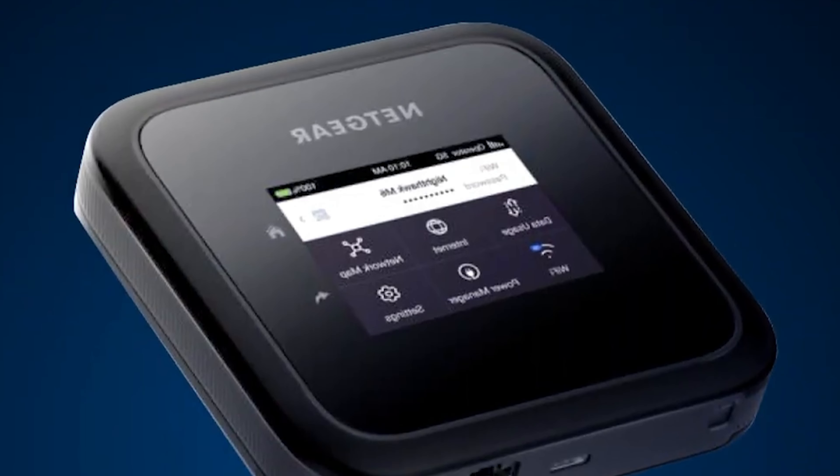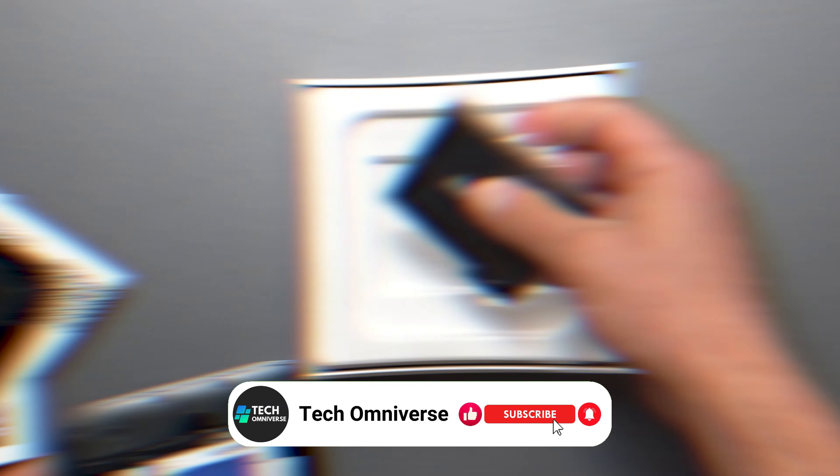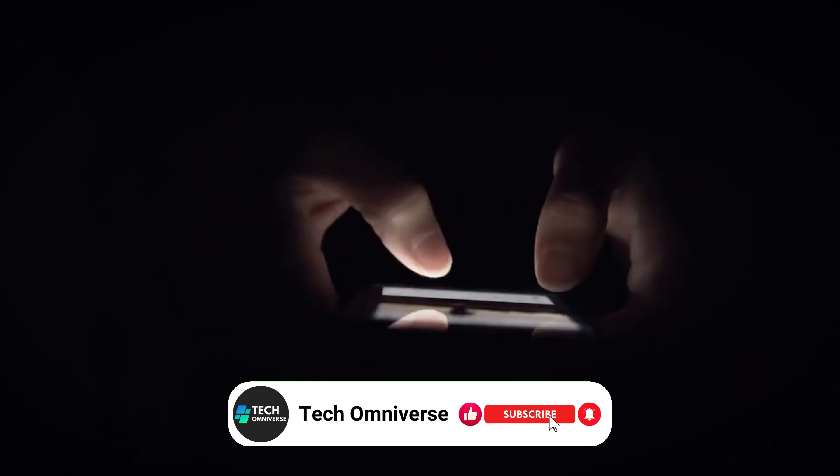And that concludes our roundup of the best portable 5G Wi-Fi hotspots. We hope this guide assists you in finding the perfect hotspot to meet your needs. Thanks for watching, and until next time, take care.